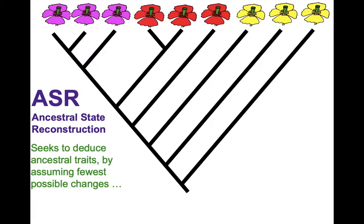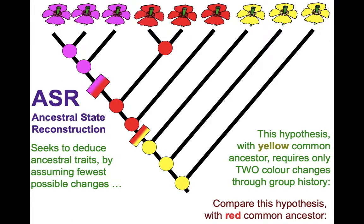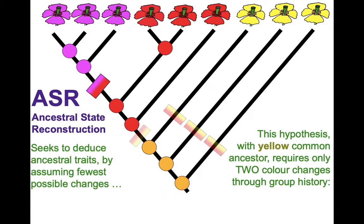To show what comes next, I need to introduce another type of analysis: ancestral state reconstruction. This takes a phylogeny and information on the living members of a group and uses it to reconstruct what their ancestors are likely to have looked like, assuming the minimum possible number of changes. The hypothesis requiring the fewest changes is favoured. You scale that up to a whole phylogeny — that's basically how it works.